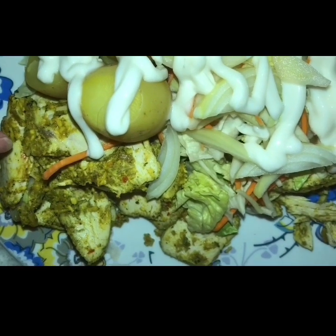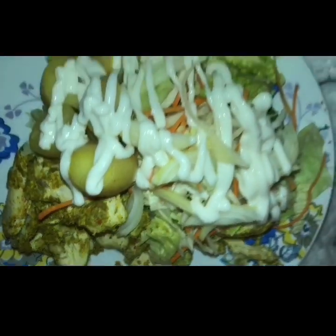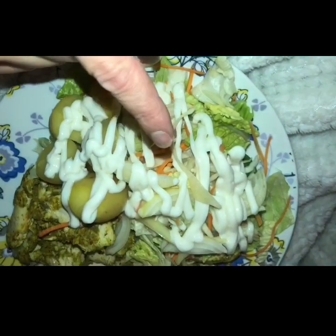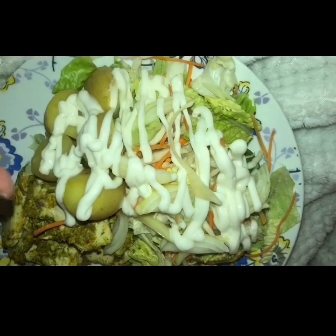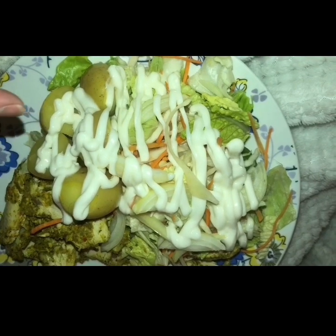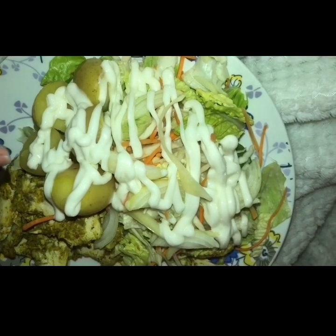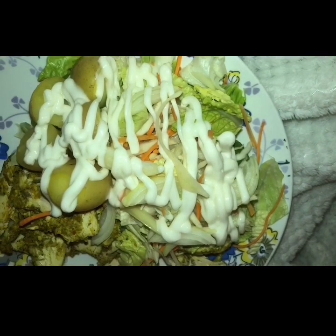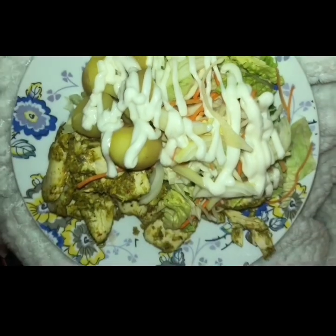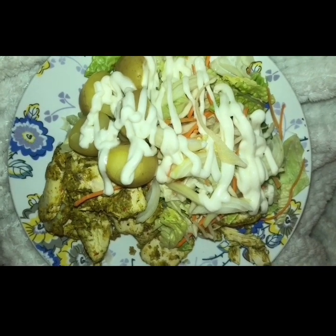This is my lunch today. I've got some Aldi curried coconut and lime chicken — the whole pack — and that is three points. I've got some salad with onion which is zero, three Smart Points worth of baby potatoes which is about 145 grams boiled, and 60 mils of Aldi Lighter than Light mayonnaise for one Smart Point. So that's seven Smart Points for my lunch.